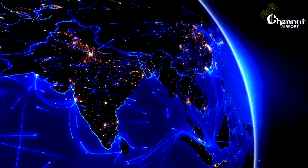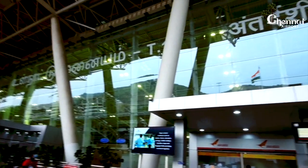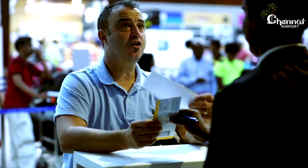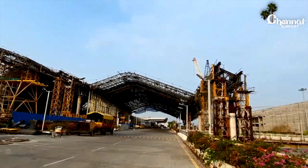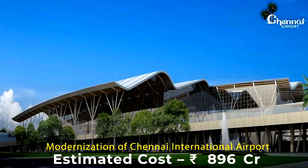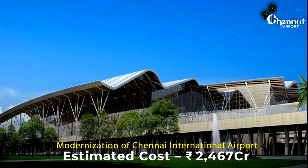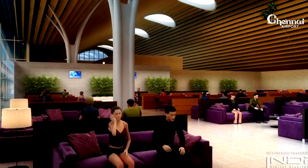Today, India and the world are reaching out to Chennai. The Chennai Airport is witnessing a rapid growth in both domestic and international passenger traffic. Thus, ongoing modernization is inevitable. At the estimated cost of Rs. 2,467 crores, the airport is witnessing a sea change in its infrastructure.